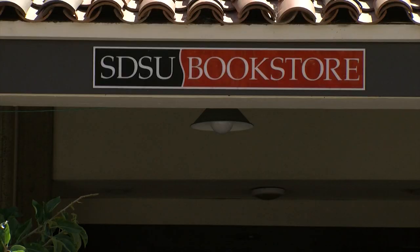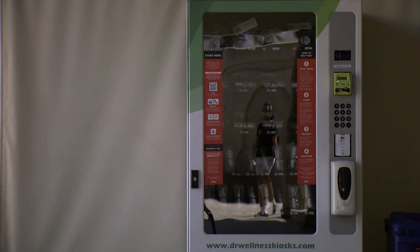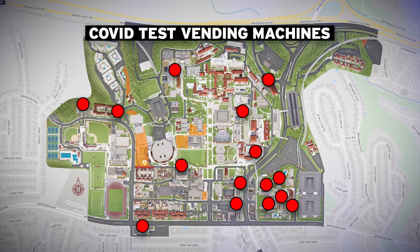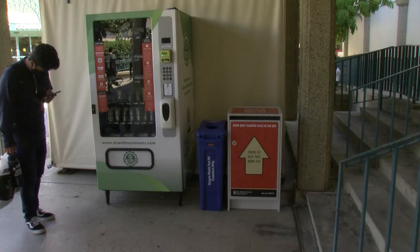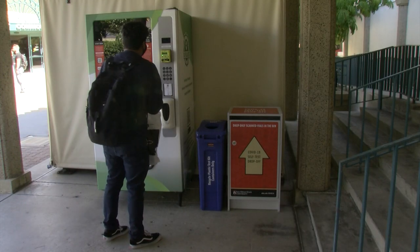According to the school's student health services, there have been 15 confirmed cases among students in the last seven days. Nearly 20 COVID test vending machines have been installed across campus. Each one has a drop-off box and they're available 24 hours a day. The ongoing testing program is available for all students and staff regardless of vaccination status.